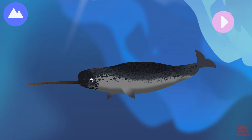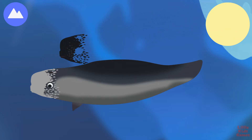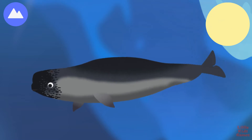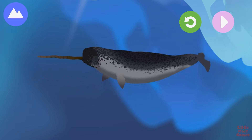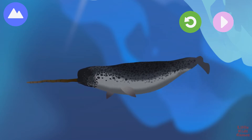This marine mammal is a whale and is often called the unicorn of the sea. Let's build a whale. Melon. Blow hole. These whales can stay underwater for up to 25 minutes before coming up to breathe through their blow holes. Fluke. Tusk. Their tusk is actually a very long tooth, which scientists believe is used to show off to other whales. This is a narwhal.